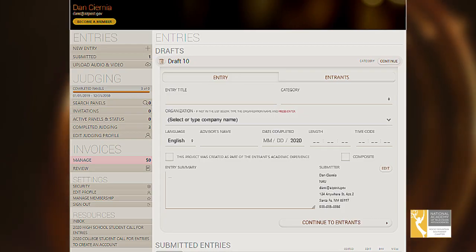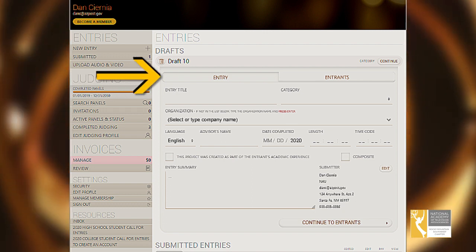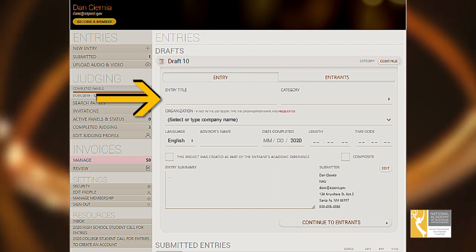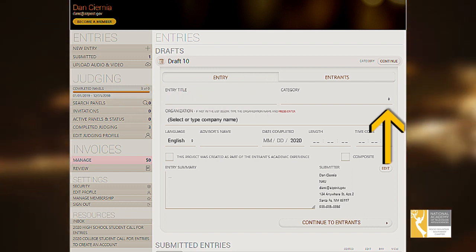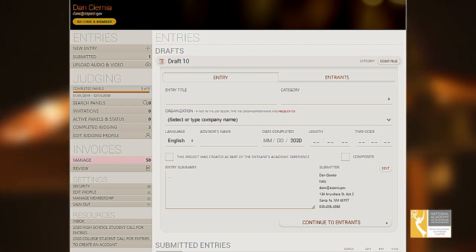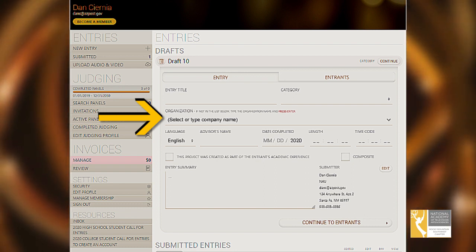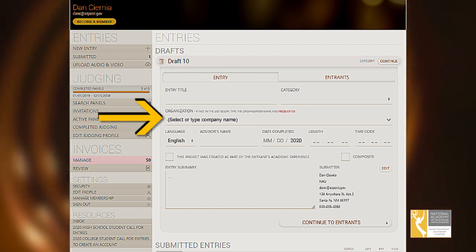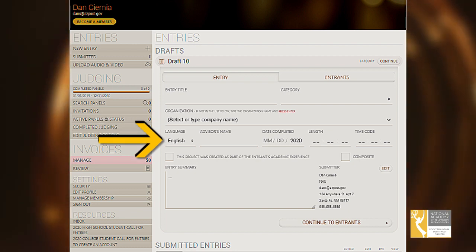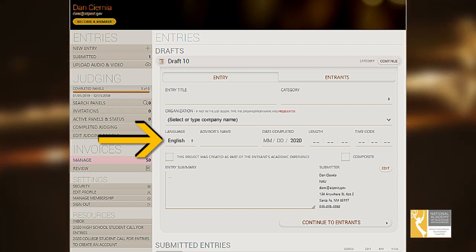Once you have established your system login and have logged into the NATAS Student Awards page, you can begin to complete your entry. First, click the entry tab and enter the production title. Then click on the category space and select the category you are entering from the drop-down menu. Also, click on the organization space and select your school from the drop-down menu. If your school or organization isn't listed, you can go ahead and type it in this field. Choose the language your production is produced in. And if it's produced in a language other than English, you must provide a video with subtitles.